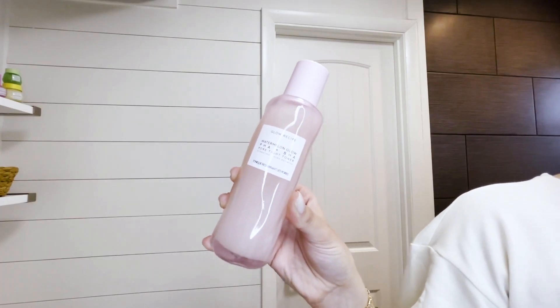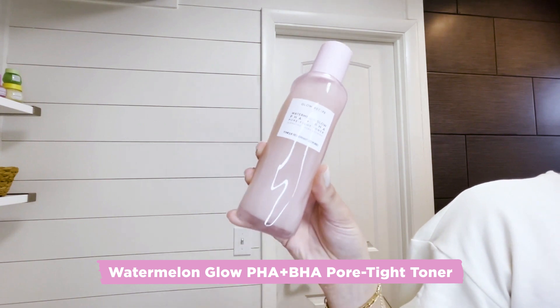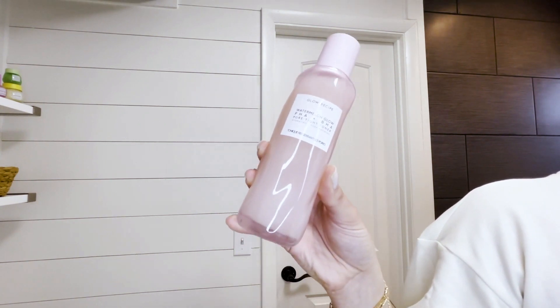The second step in my routine is the Watermelon Glow Pore Tide Toner. This has BHA, which helps to unclog pores. It's also a lightweight hydrator. When your skin is properly hydrated, it's less likely to overproduce oil that will clog your pores.